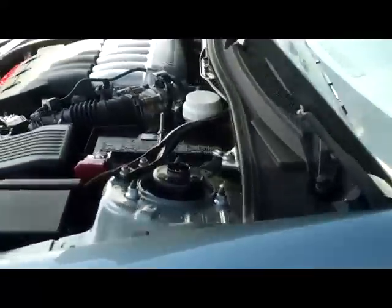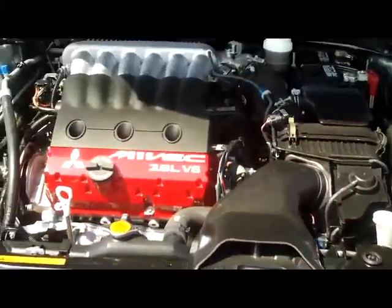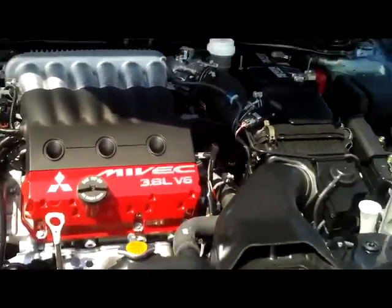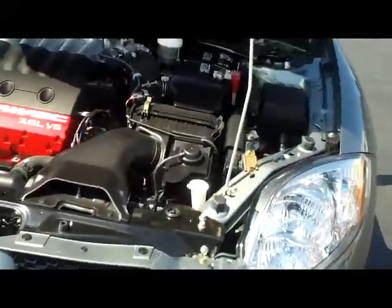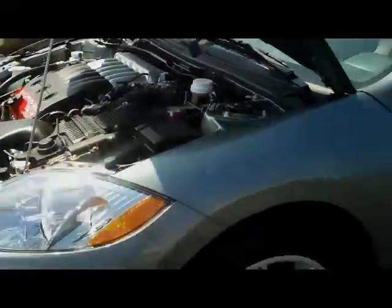Coming around to the front here, you see the 3.8 V6 engine — spotless, very clean, very fast. And at only $18,900, it's a fantastic deal for anyone. Come and see us here at Kipo Motors.